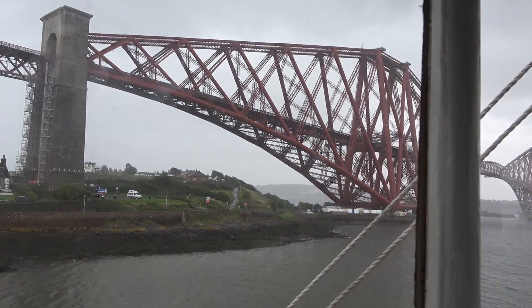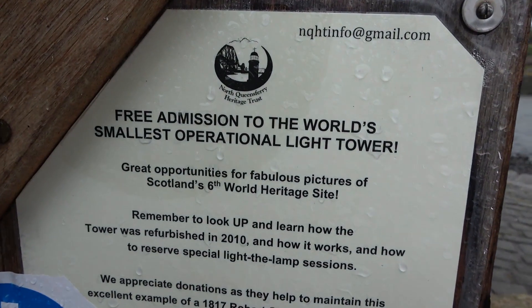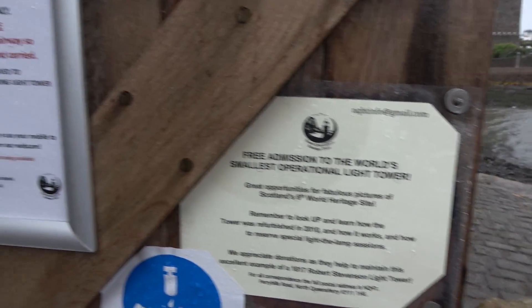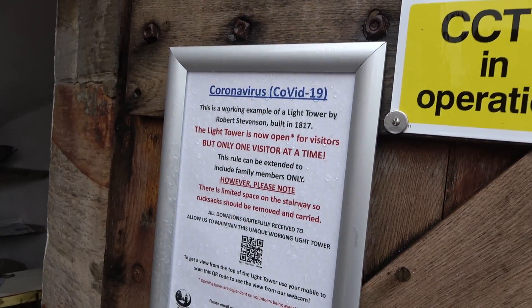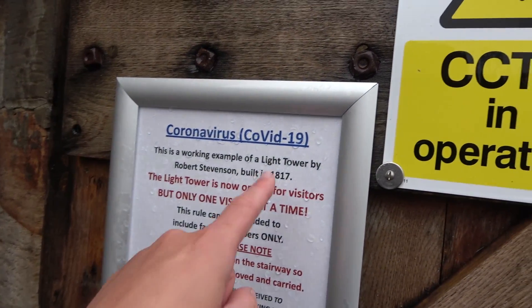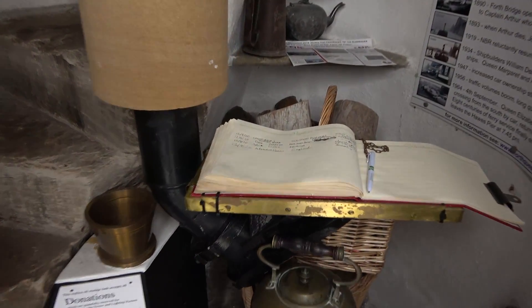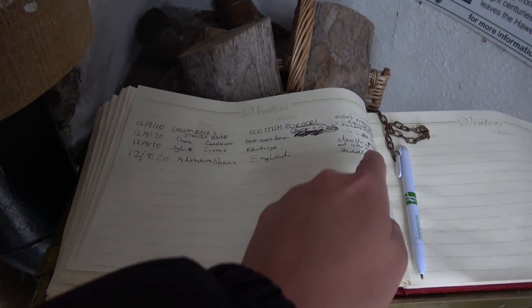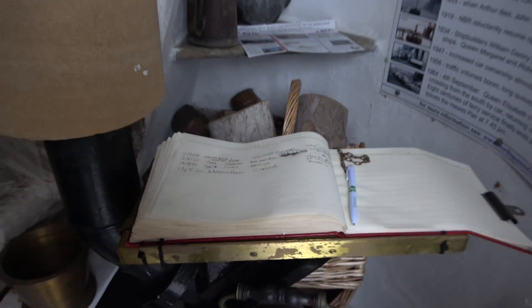Another train is passing over on the Forth Bridge. As we can see, this is actually the world's smallest operational light tower - that's absolutely amazing. I love that to bits. What a nice little treat to come and see. Of course, it was built in 1817. There's a little donations bucket down there, and I've signed a little book just here - Adventure Sean, England - and I've put 'beautiful' on there, and today's date, the 12th of September 2020.